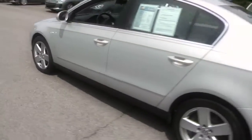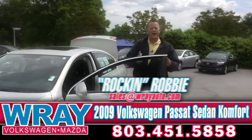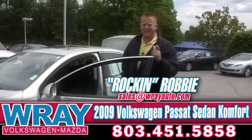It's your close-up look at another top quality Ray pre-owned vehicle. Today it's a 2009 Volkswagen Passat Comfort Edition. Here's Rockin' Robbie. Hey everyone, it's Rockin' Robbie — Ray Automotive Walkaround 360.